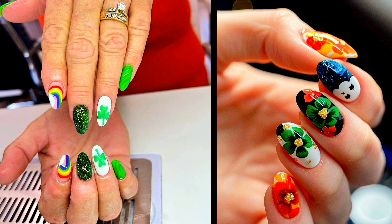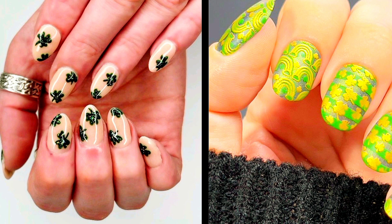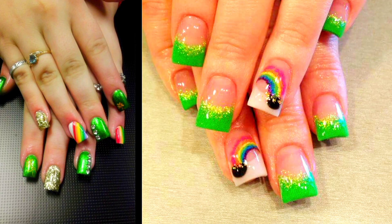Ideas Number 1: Lucky Charms. Channel the luck of the Irish with a nail design inspired by iconic symbols such as four-leaf clovers, horseshoes, and pots of gold. Each nail can feature a different lucky charm against a backdrop of green hues, ensuring that good fortune follows wherever you go.